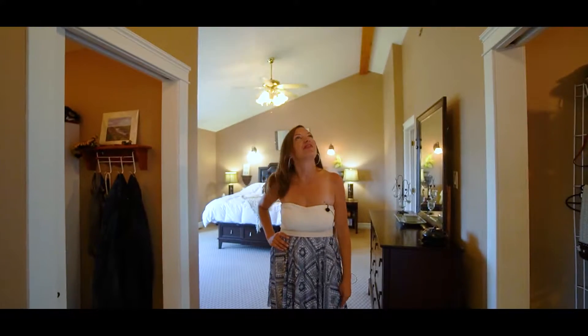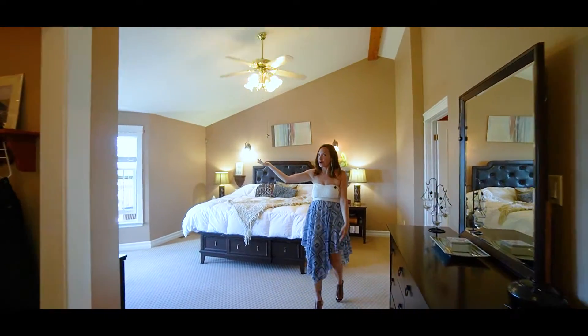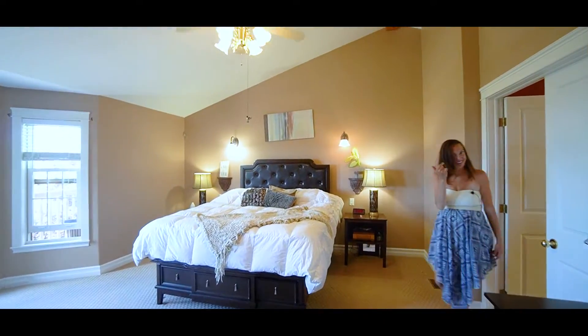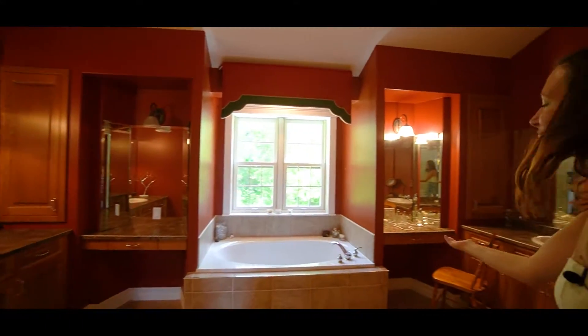The master bedroom features cathedral ceilings, his and hers walk-in closets, a walk-out balcony — and I mean, what is there left to fight about?